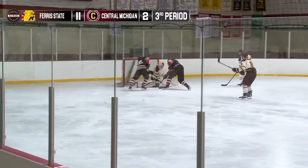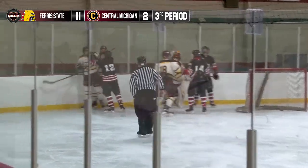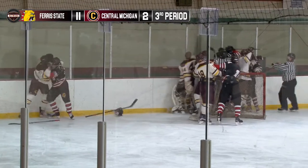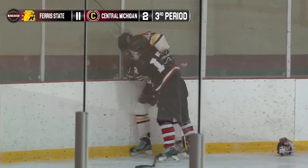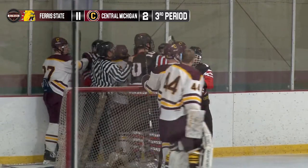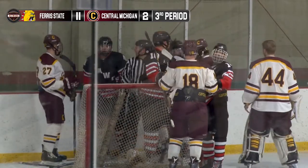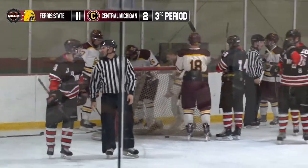McGrath along the right wing, nice curl and drag, shot — save made, rebound loose, but they'll wave off the goal. That's the second time a CMU goalie has been trampled. And we've got a whole bunch of fighting going on — it's an estate sale behind the net. Dan Smith with the helmet off, throws a few lefts. Zach Swanson trying to reach over a mountain of shoulders, as the main fight looks to be Kyle Bolger and McGrath behind the net. Finally they get separated.